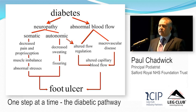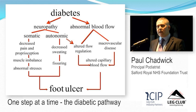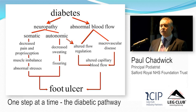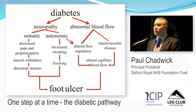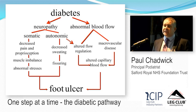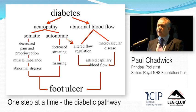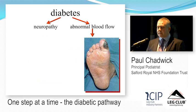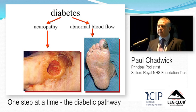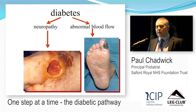You also get abnormalities in blood flow from altered vasodilation and vasoconstriction, and macrovascular disease. Diabetics get atherosclerosis at a younger age, more aggressively, and it affects distal vessels rather than proximal ones — below the knee, between the knee and the ankle. That makes it harder to bypass and harder to angioplasty. Ultimately you get either an ischaemic foot wound or a neuropathic foot wound, but in reality most have a combination — neuro-ischaemic — and that's what we see most of.